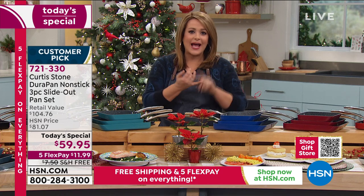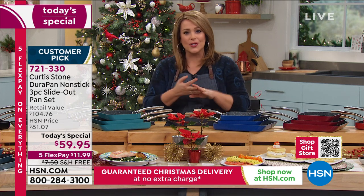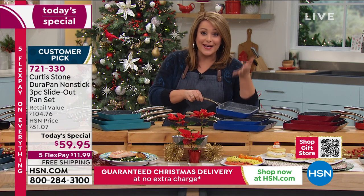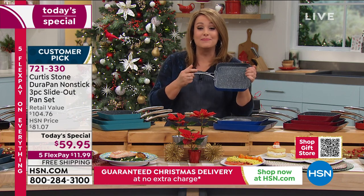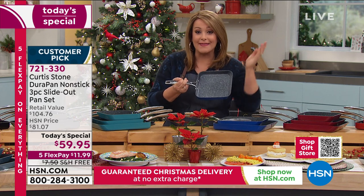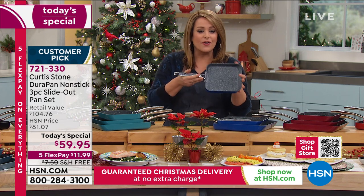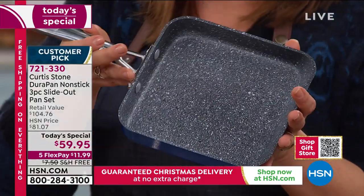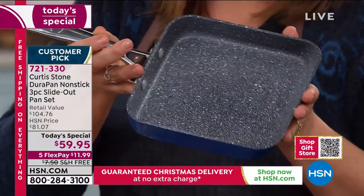That's five layers of Durapan nonstick. Nobody else does it but Chef — it's exclusive and proprietary. You don't have to cook with fats, butters, oils, or extra calories unless you want to for flavor. You are cutting the calories and cutting cleanup in half. Your fish, eggs, steak — whatever you're putting in there — is going to dance and slide out.